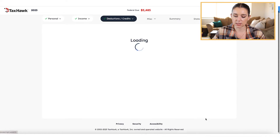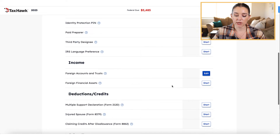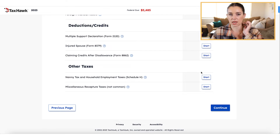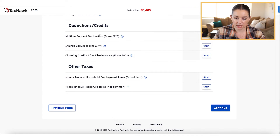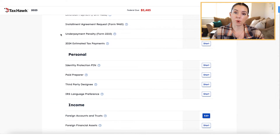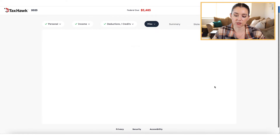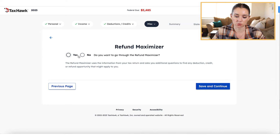Then we continue to miscellaneous. What I like about TaxHawk is if you don't have any of these situations, it's not going to force you through that yes-or-no question-and-answer guidance. You can just take a look at what they're asking, and what I love is they have the form names and form numbers associated with each of them. If you don't have any of these things, just click continue and go through.